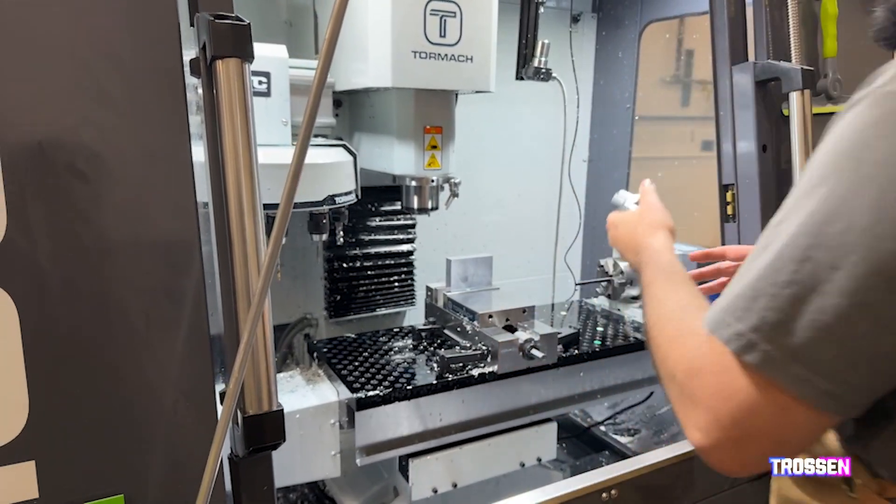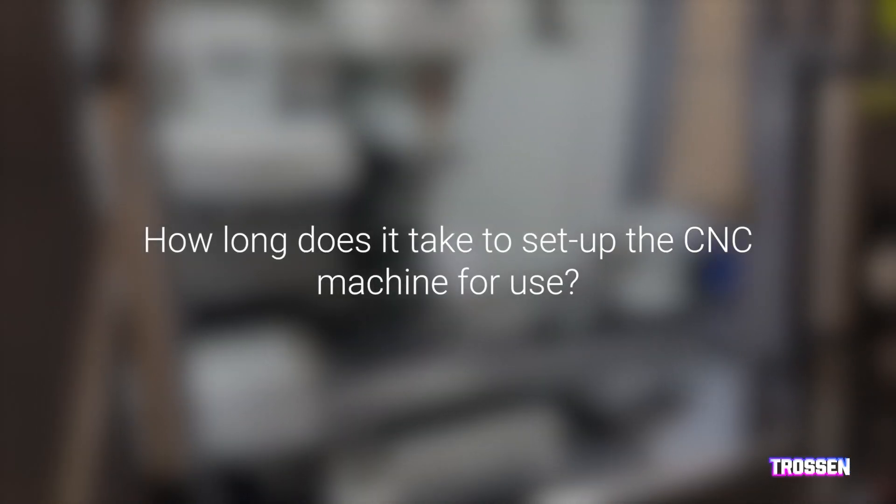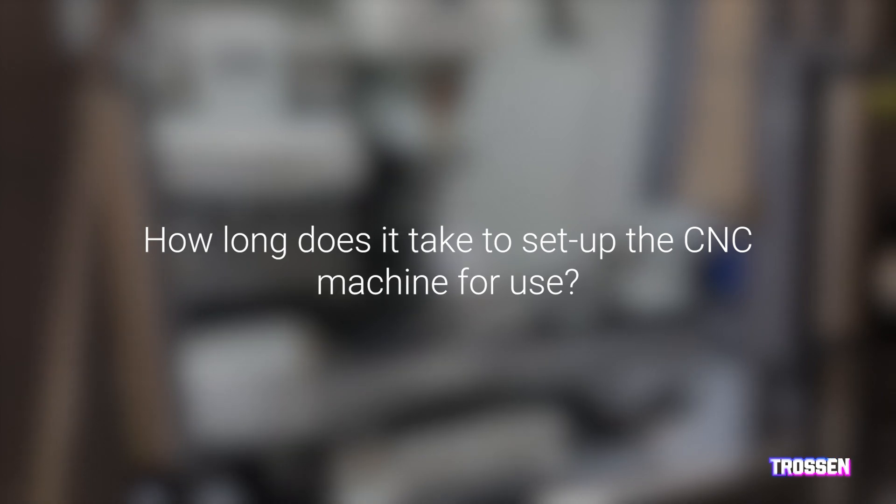With any kind of prototyping you're going to be making changes — unless you're revising an existing product, if you're making one from the ground up you're going to be making a lot of changes. So even if you send something out, you're going to be sending it out a couple more times when you make revisions. Doing it in-house leads to much shorter lead times and you can iterate faster. In this industry things move fast, so you need to be agile — and that's the main point: doing prototyping in-house makes you more agile as a company.